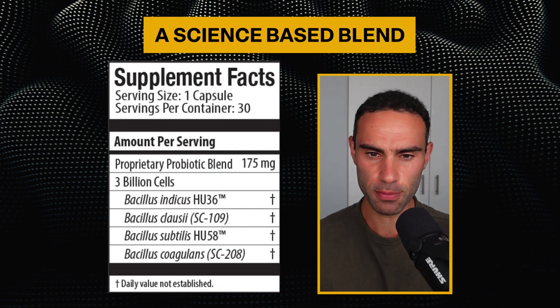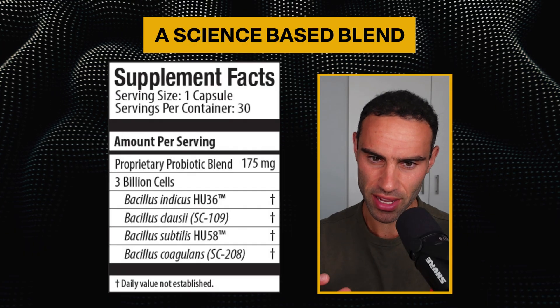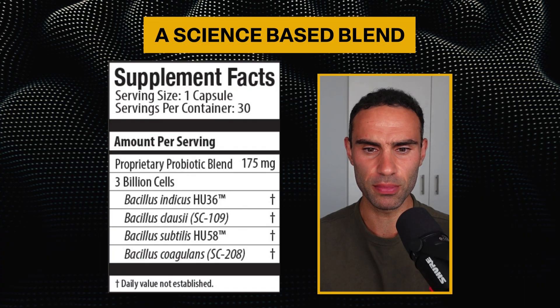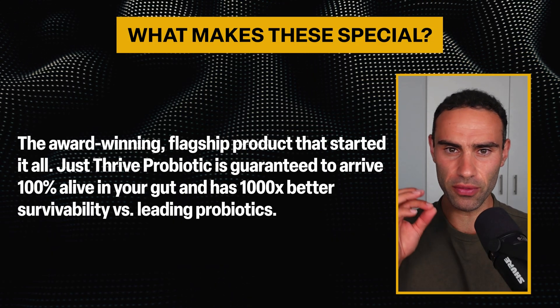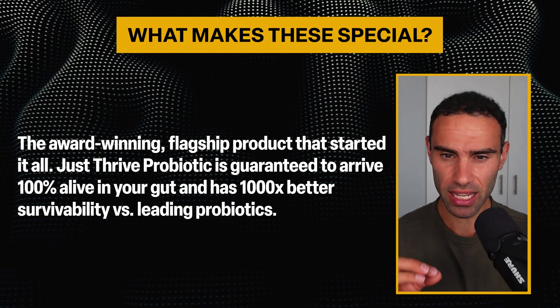Here we can see the supplement facts panel. This particular product will be linked in the video description. We can see Bacillus indicus HU36, Bacillus clausii SC109, Bacillus subtilis HU58, and Bacillus coagulans SC208. The Just Thrive probiotic is guaranteed to arrive 100% alive in your gut and has 1,000x better survivability versus leading probiotics. It's also the only retail-available probiotic containing the proprietary Bacillus indicus HU36.